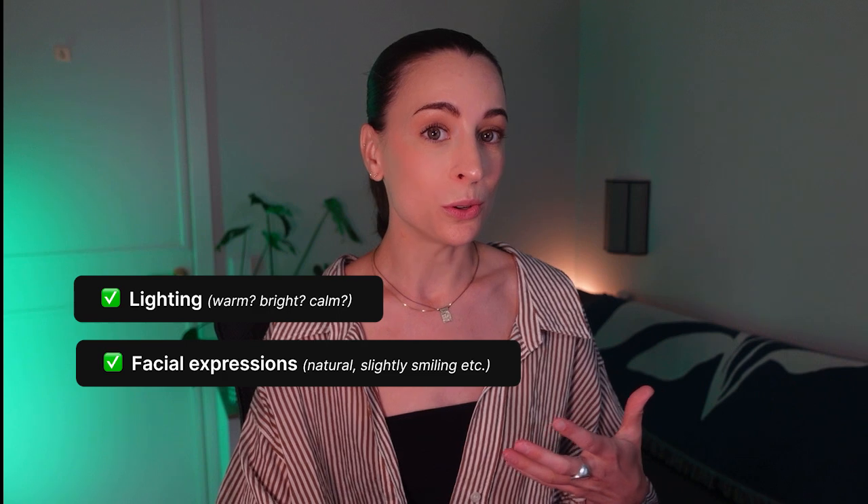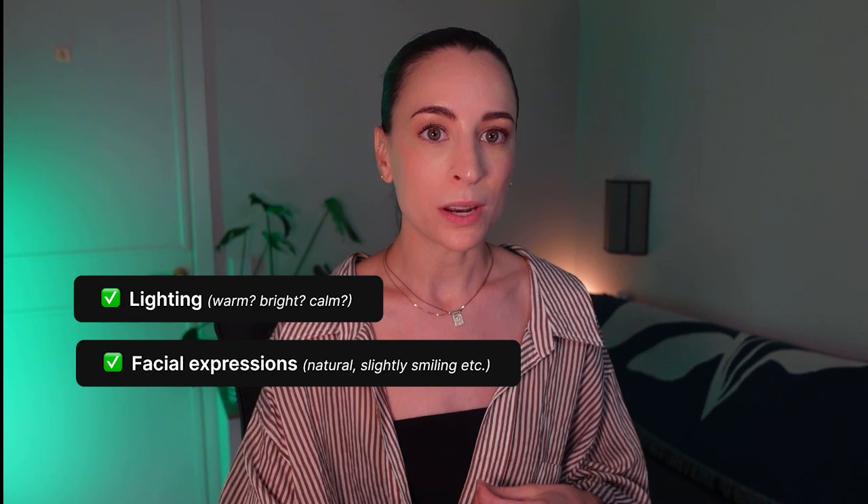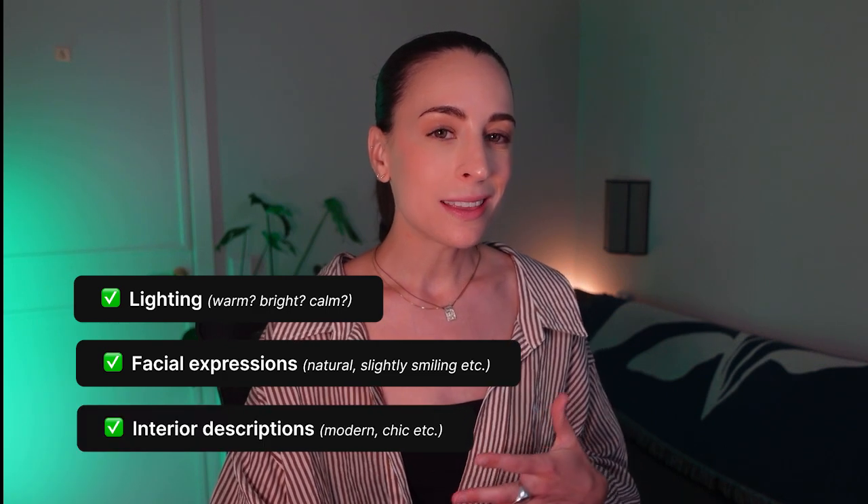As a general prompting tip, I've found it's really helpful to specify things like what lighting you want — warm, bright, calm — facial expressions such as natural, slightly smiling, or peaceful, and to be very specific when describing interiors. If you don't specify those sorts of things, the images can turn out really dark, facial expressions can look very unnatural and cheesy, and interiors can look really generic. Basically, the images can look painfully like cheap stock photos, which is exactly what we're trying to avoid.